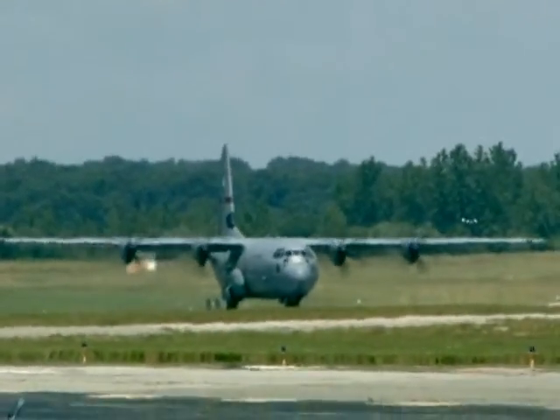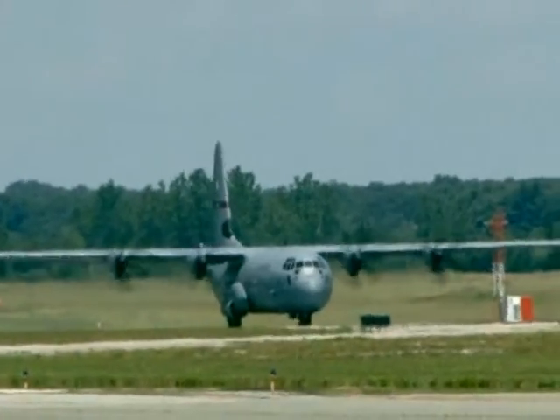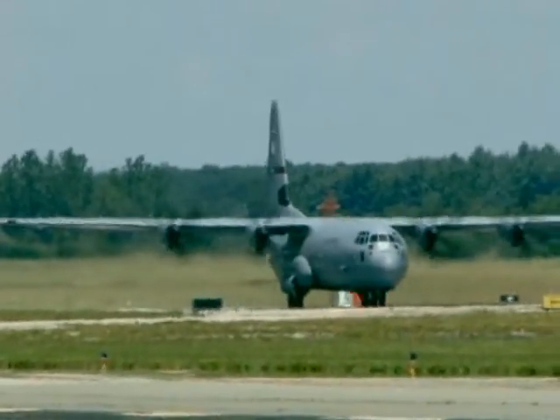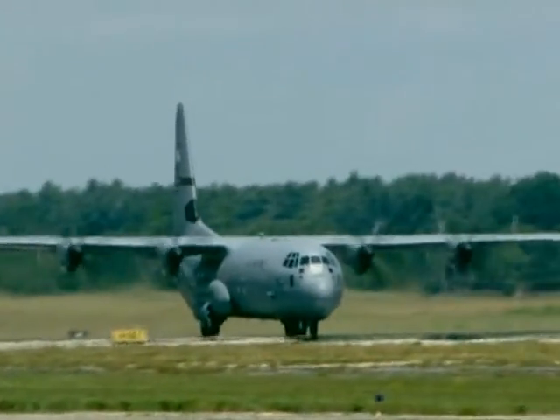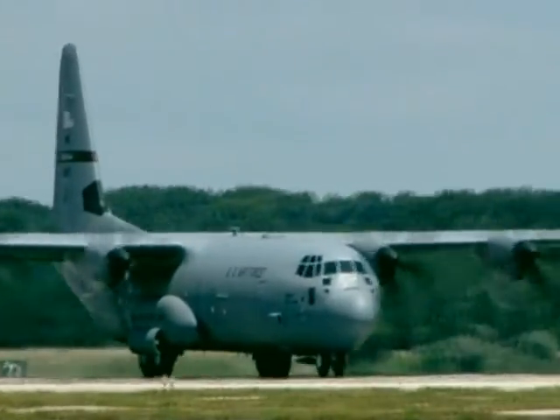Group check. Senior Master Sergeant Sean Givens. Right now the crew of Brody 3-6 are finishing the last of their checklist items and preparing to simulate a maximum effort takeoff, similar to those performed routinely during combat operations. Let's watch.